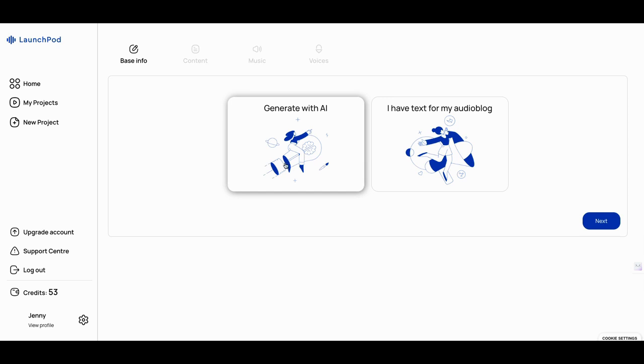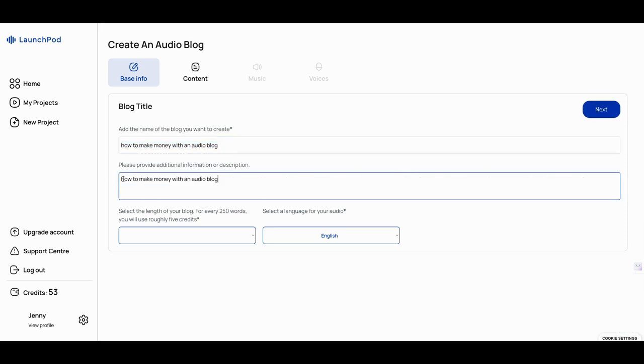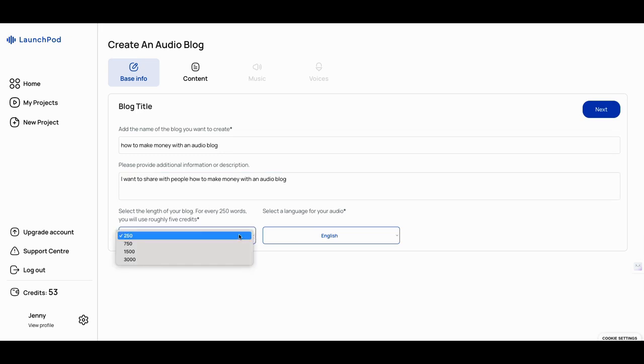We'll generate with AI — I wanted to do this in real time. We're going to go next, add the name of the blog: 'How to create money with an audio blog.' Please provide additional context: 'I want to share with people how to make money with an audio blog.' Select the length of your blog — for every 250 words, you'll use roughly five credits.